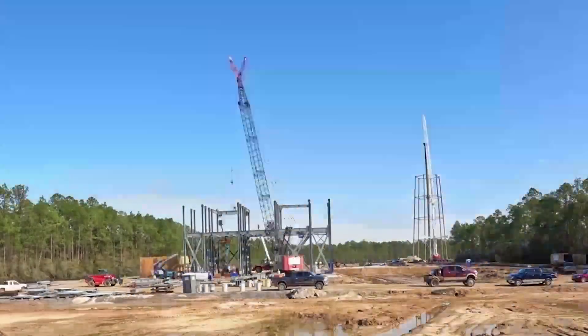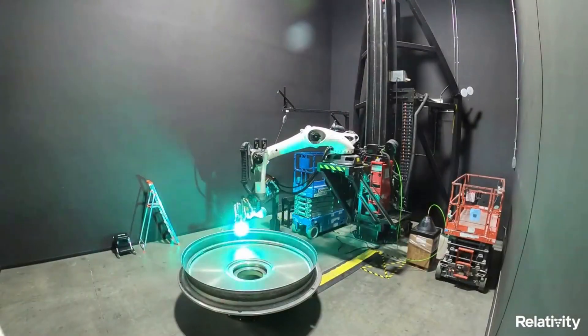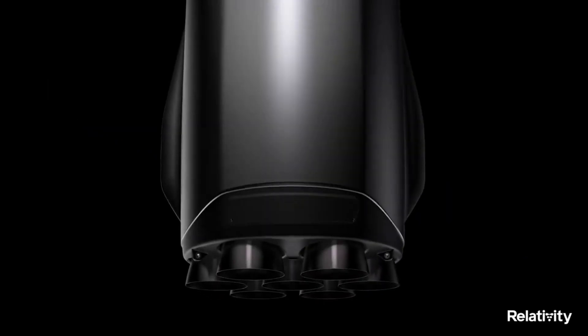In addition to work on the rocket itself, major new infrastructure plans were also released to the public. Here we'll go more in-depth into the new Terran R design, everything we know about this rocket, what to expect in the coming months, and more.